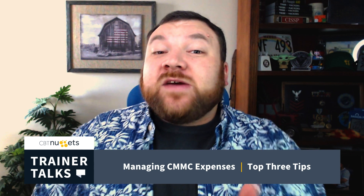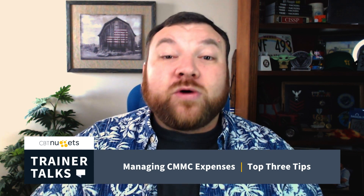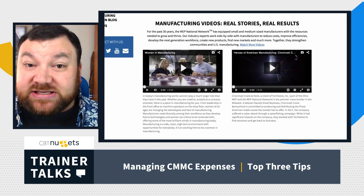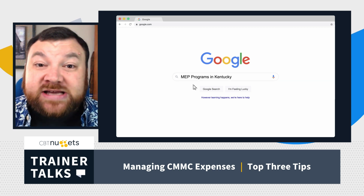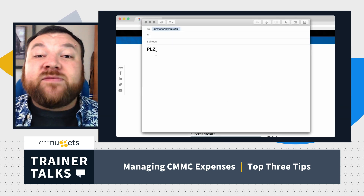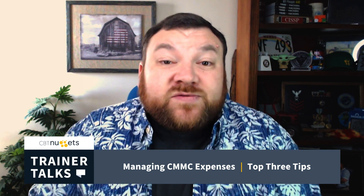Tip number two: if you're in manufacturing, every state has a Manufacturing Extension Partnership program — MEP program — and they are out there to help manufacturing businesses, specifically small to medium businesses. Jump out to Google and search the MEP for your state, then reach out to them for advice on CMMC compliance and how to get there. Some of them are working with local auditors to help regulate the price and services associated with CMMC compliance to help keep the costs down for those small and medium businesses.